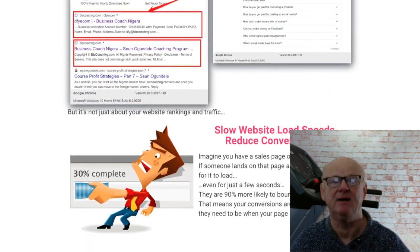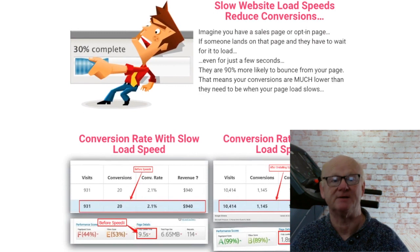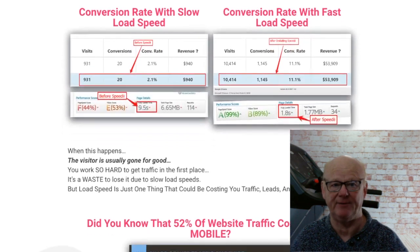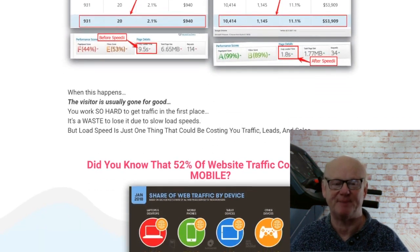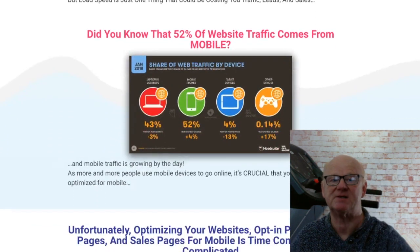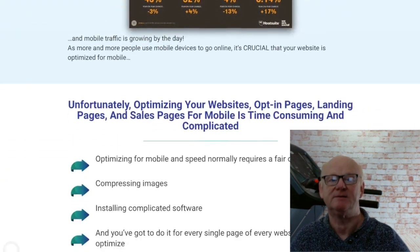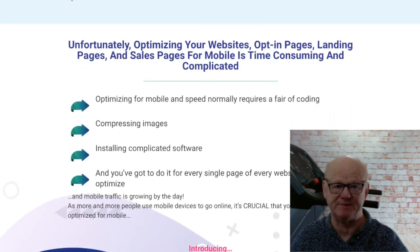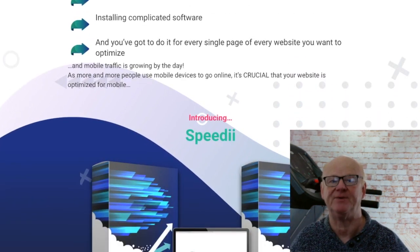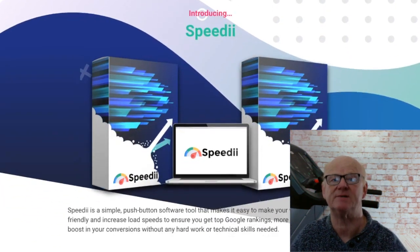I'm also including my custom super bonus bundle that's going to help you make the most out of Speedy. All of my bonuses will be waiting in the download area when you get Speedy through my bonus page today by clicking on the link below the video. First, you're going to get my WordPress Success Bonus, which will show you exactly how to create profitable and high-converting websites using WordPress. With the Speedy plugin, ranking them and getting buyer traffic is going to be even easier.